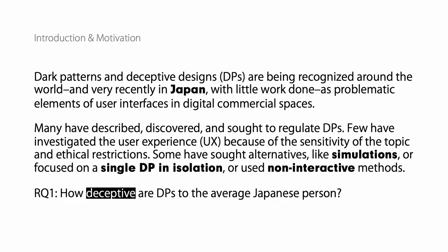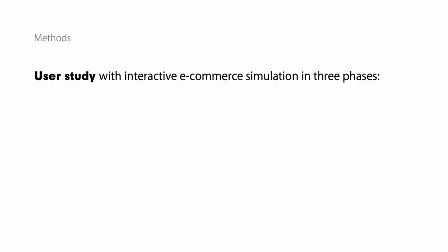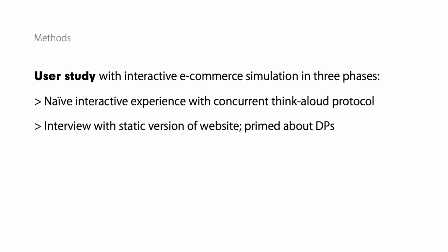In this breaking work, we look at the Japanese consumer context. We conducted a user study with an interactive e-commerce simulation. First, we let people experience the website without any knowledge of DPs and without any knowledge of the goal of the study. We then did an interview with the static version of the website so they were able to have access to all of the DPs just in case they missed them. We also told them about DPs and then did a debrief revealing the study's focus on DPs.